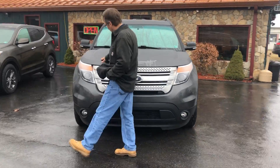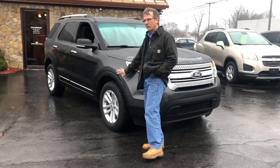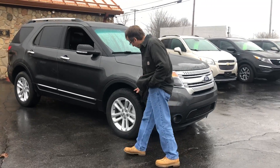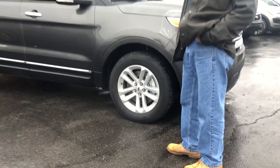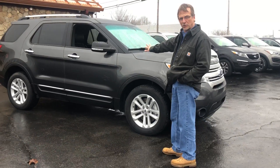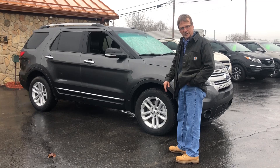Come on around here. It looks real, real nice in this medium gray. What a beautiful color. Brand new tires, new brakes and rotors, 100% ready to go. Fresh oil filter, fresh state inspection, lots of warranty.